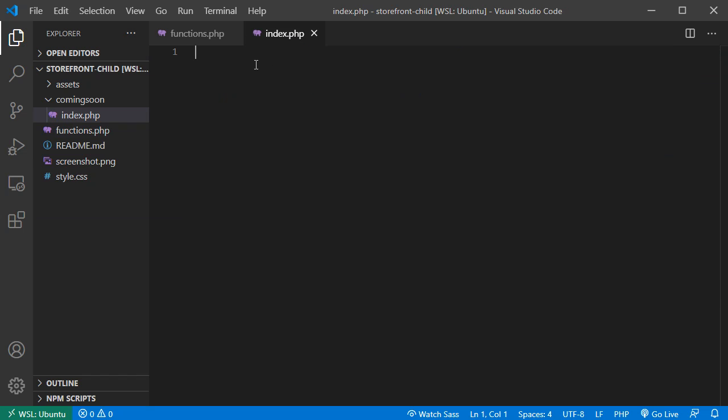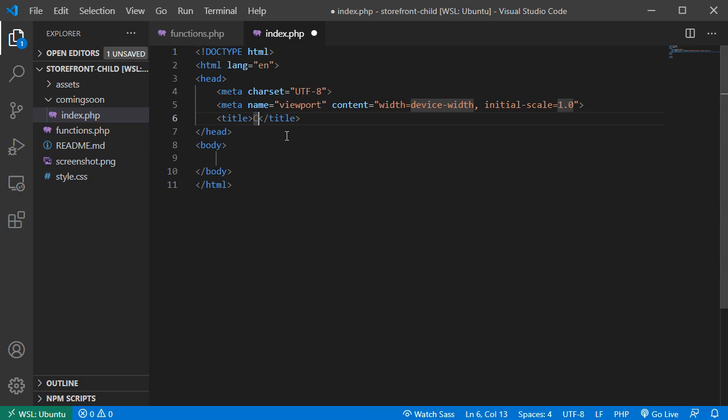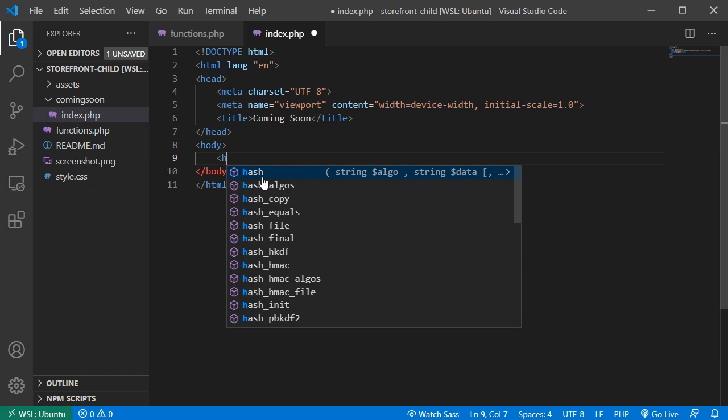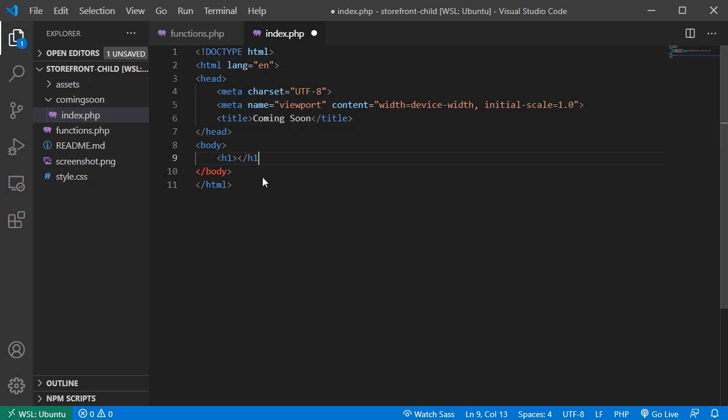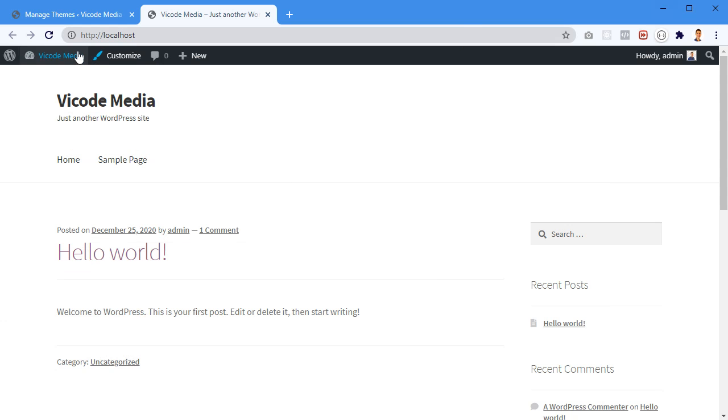Now in index.php I'm going to put a proper HTML5 page structure — with a title of 'Coming Soon' — and in the body section an h1 tag that says 'Coming Soon'. Save it.